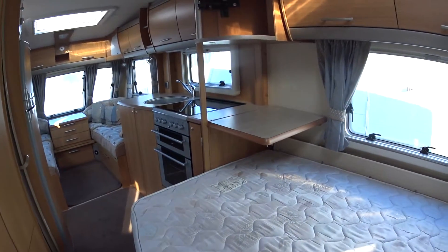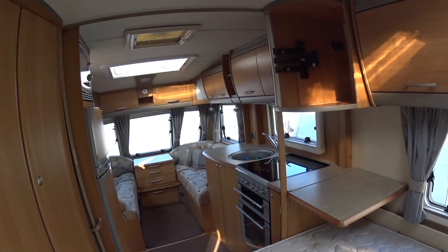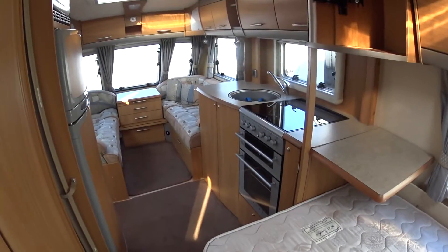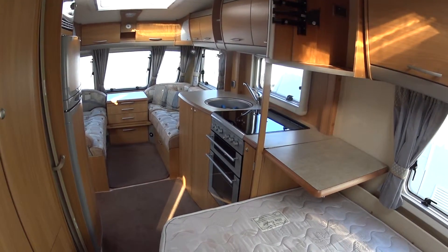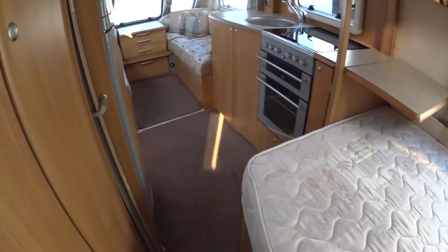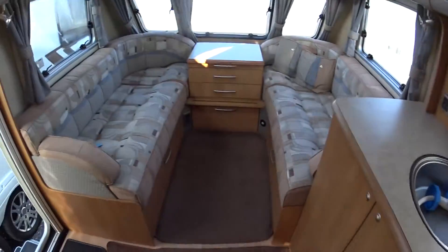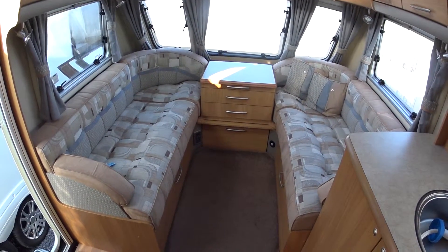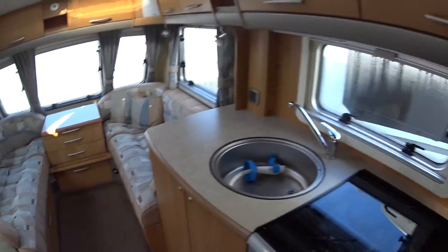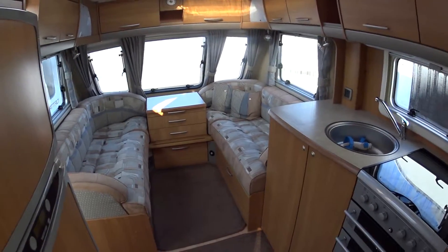Internal condition — excellent, very good. Serenity don't buy caravans that smell of smoke or pets — even though we have animals ourselves, dogs, we don't tend to let them in the caravan when we go caravanning, because Labradors like to shake and make a mess. So that's about it. As I said, this is Serenity Leisure's video for this 2008 Swift Conqueror 630, priced at £11,995.